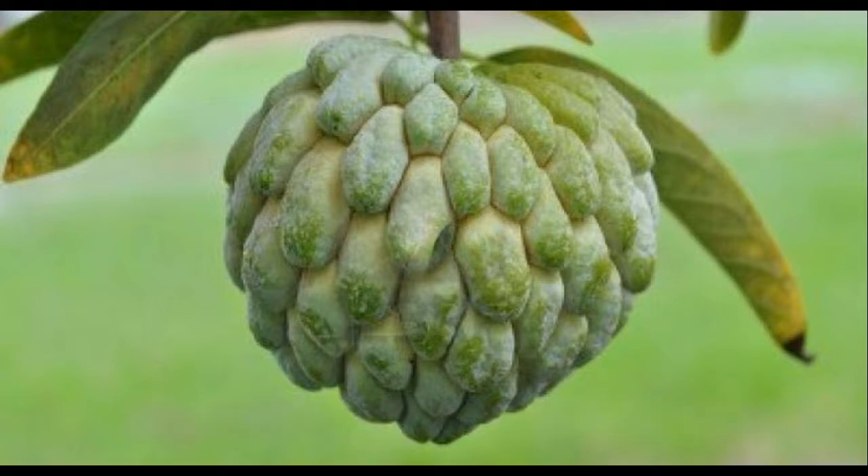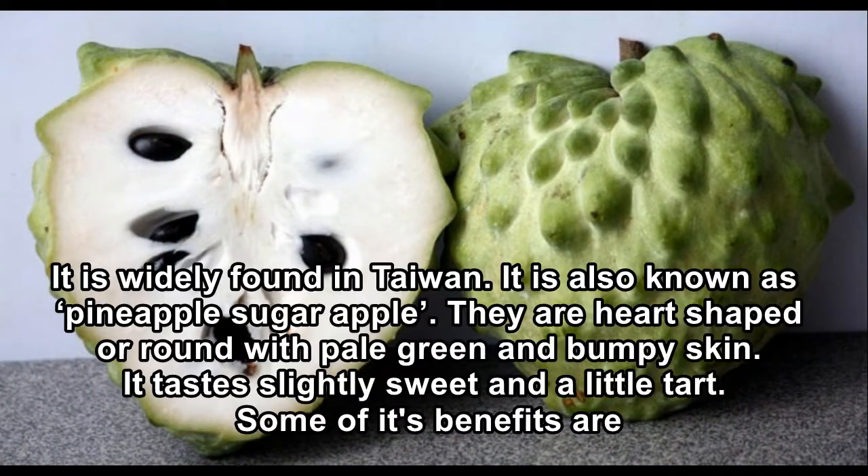Benefits of cherimoya. It is widely found in Taiwan and is also known as pineapple sugar apple. They are heart-shaped or round with pale green and bumpy skin. It tastes slightly sweet and a little tart. Some of its benefits are: